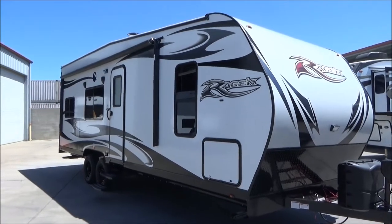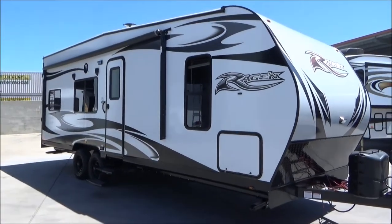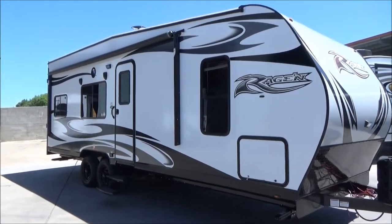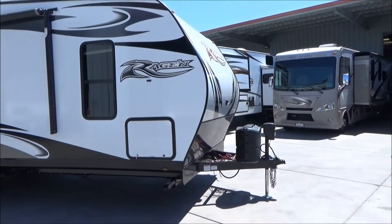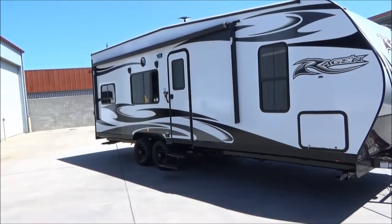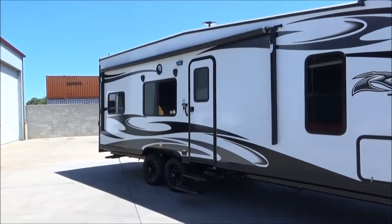Hello everybody, it's Tony with Referral Auto Group, and today I'm going to take you around our 2019 Pacific Coachworks Rage and 23EX. This is just under 29 foot in overall length from coupler to bumper, and it weighs in at 6,500 pounds empty.